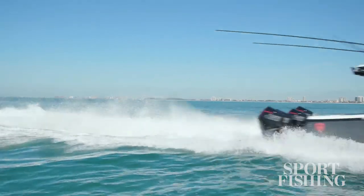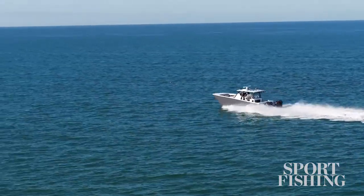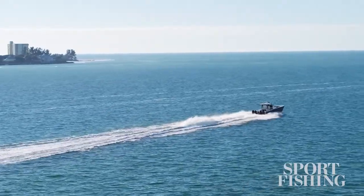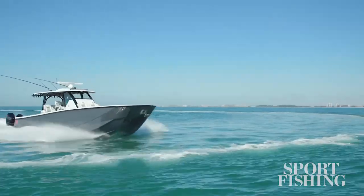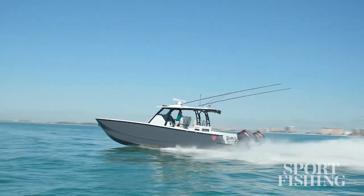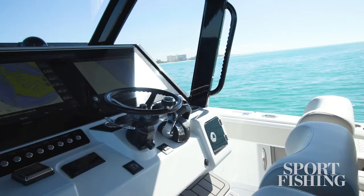This boat has seen speeds of nearly 85 miles per hour. Here's what's nice about this design: when you put the boat in a turn, it heels inward and gives you that comfortable feeling that you might get from a center console, but you're getting the smooth ride of a catamaran.